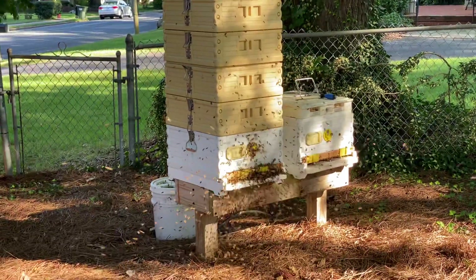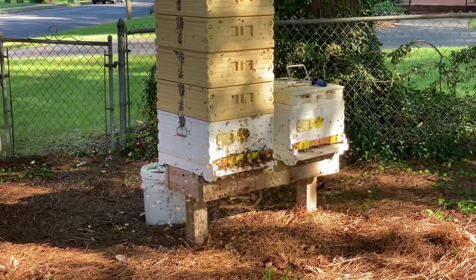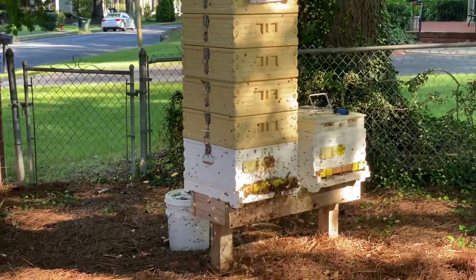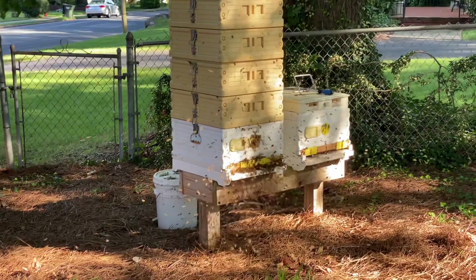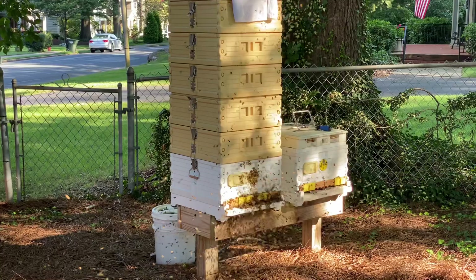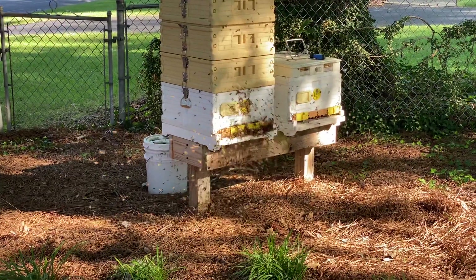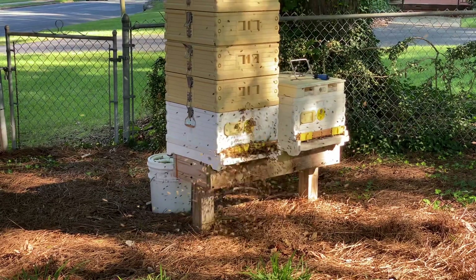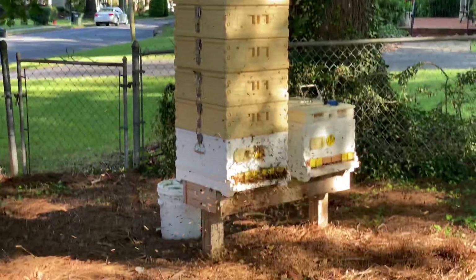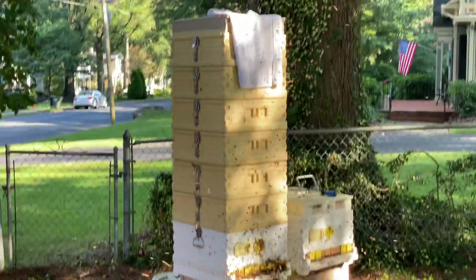This is a prime example of a major beekeeper error — what you're seeing here is robbing. This was obviously a very productive hive this summer. I noticed about a month ago that it was not healthy and that we were seeing very few bees coming in and out. The mistake I made was not closing off the entrance. I had it wide open for the most part, which invited all my neighbors' bees to come in and more than likely kill my queen and rob my honey.